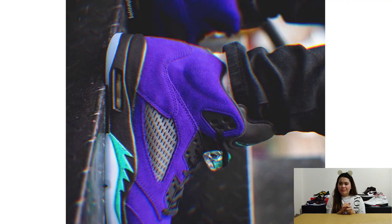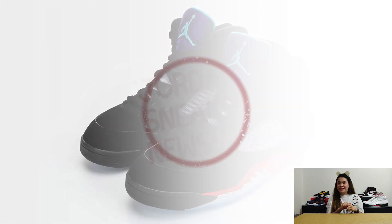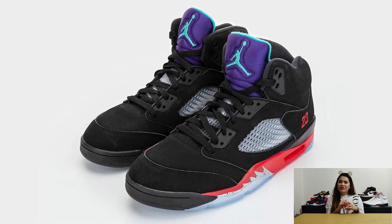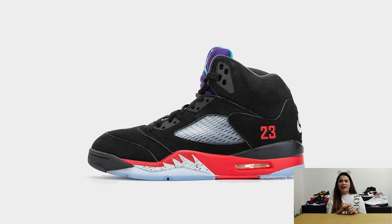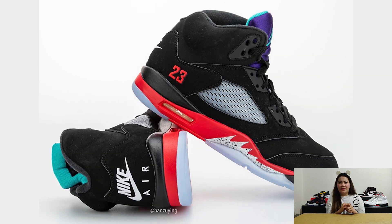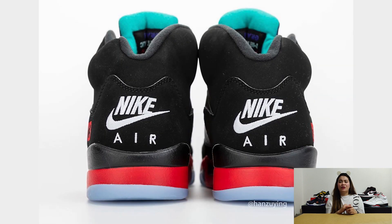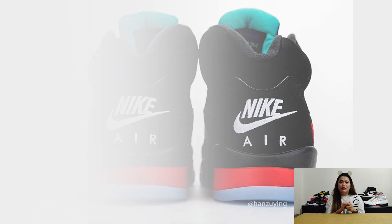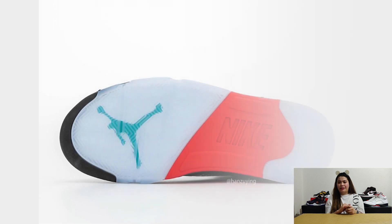Next, we have the second Air Jordan 5 releasing in June — the Air Jordan 5 Top 3. This pair features Fire Red, Metallic, and Grape colorways. The easiest to pinpoint is the vibrant purple and aqua blue adding a pop of color along the tongue and its embedded Jumpman insignia. The black-dominated metallic steers the upper cages and front-plate accents of the tooling.